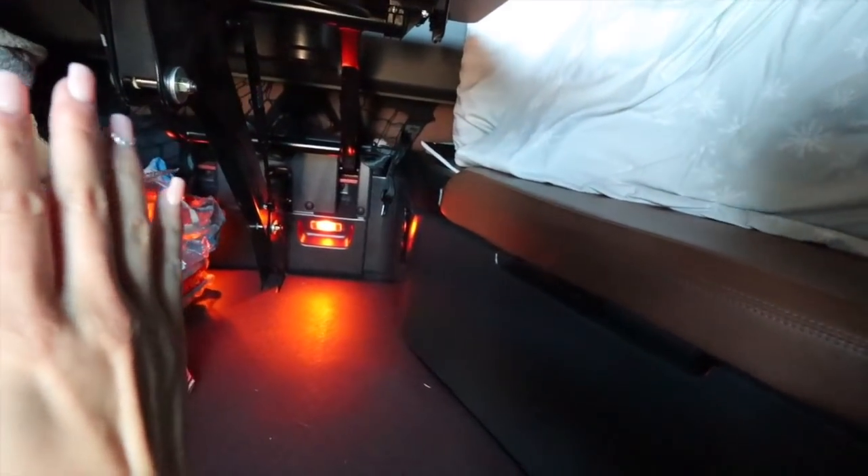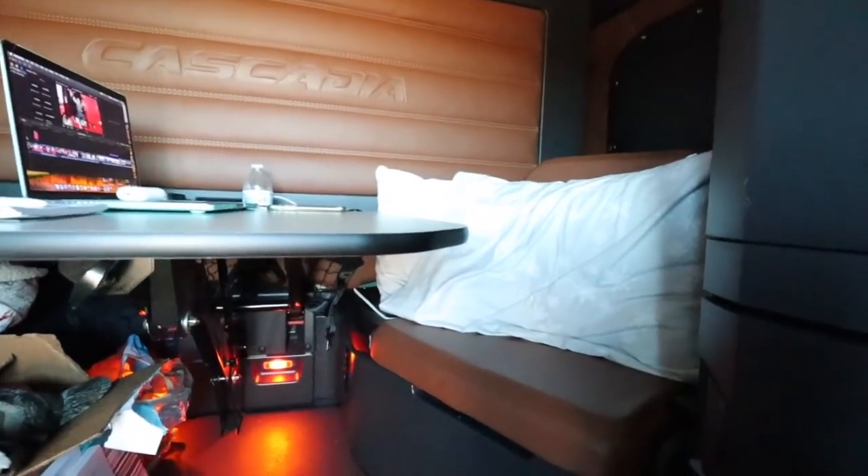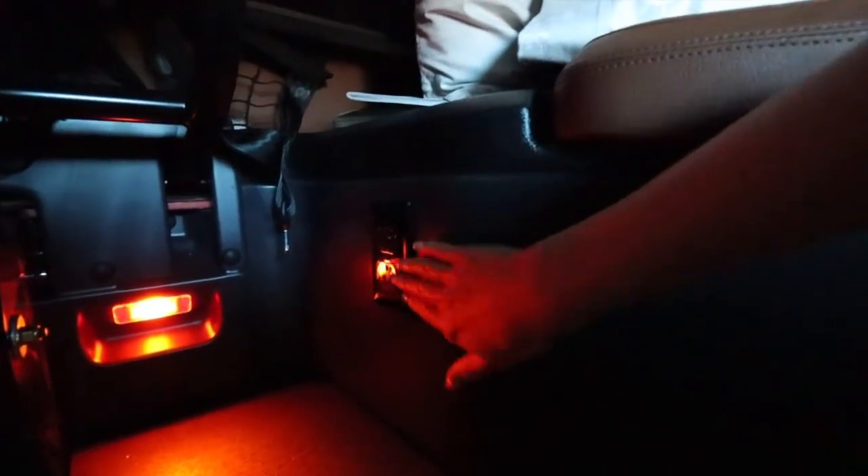Hey guys, we're still moving in but there are a couple of things I forgot to mention in the tour video. Everything is a little messy. Here's the table - and I want to show you that there's another plug we found underneath here. I can't show you the rest of the truck yet because we need to do a proper move-in tour.